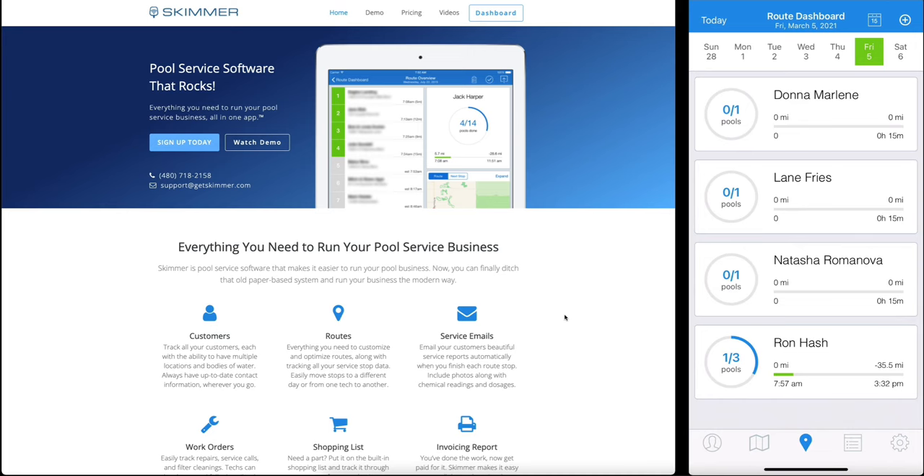Many of you probably found your way here because you're running your pool business with a system you're not happy with. A lot of pool professionals still use paper and binders, so maybe that's you. But paper means a lot of hassles and headaches. That's why we built Skimmer specifically for pool professionals — to get rid of those things that cause you pain and problems and waste your time, and make it quicker and easier to run your pool business.